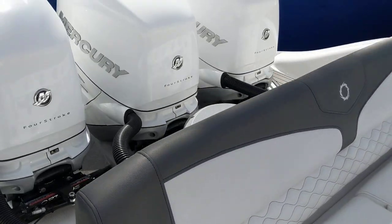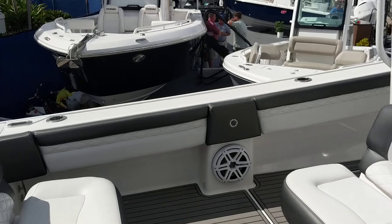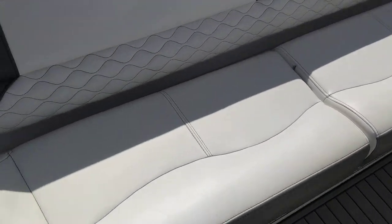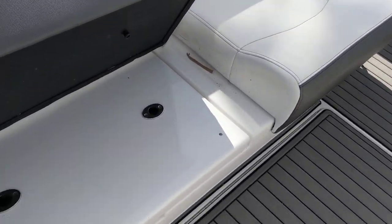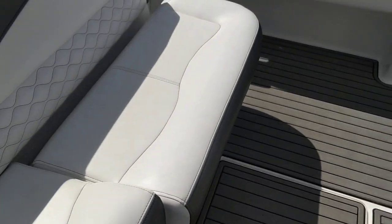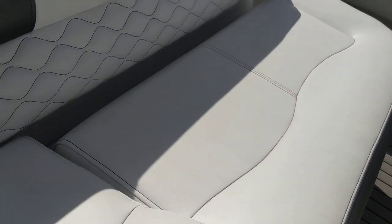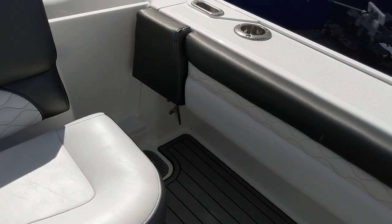We walk through the transom. We've got some generators going, speeding a tent for air conditioning. We have storage underneath these seats — the lids come off. Same thing goes for the other side. Then we have another walkthrough transom side here.